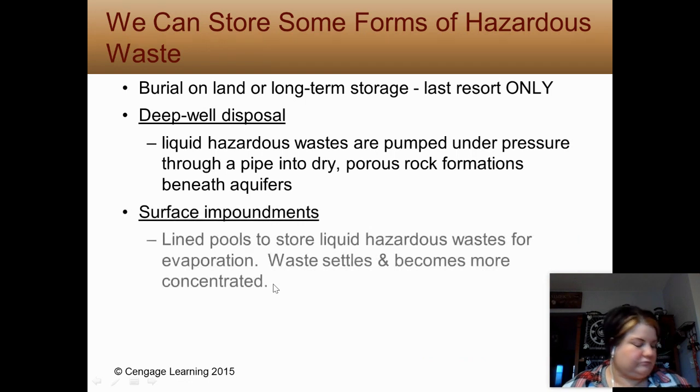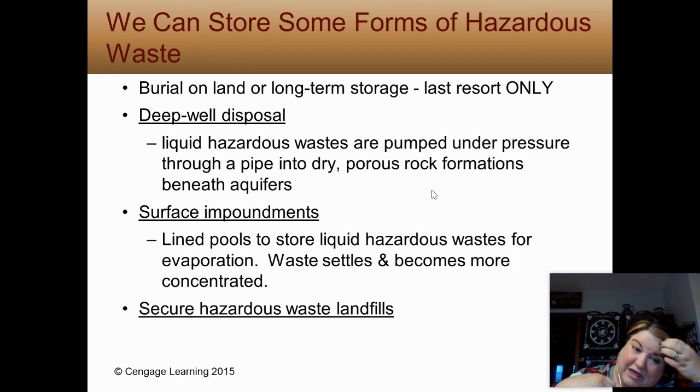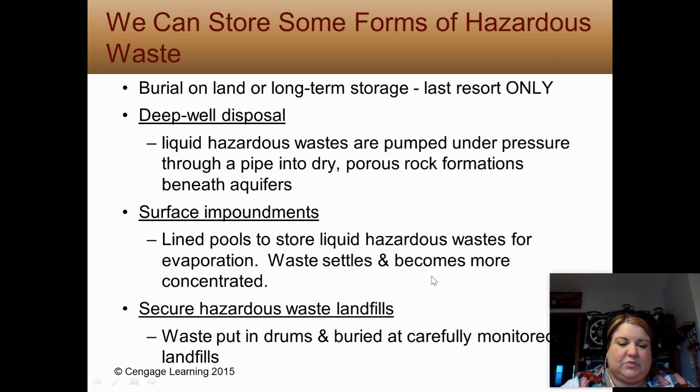As a last resort, what do we do with hazardous waste? Deep well disposal pumps liquid hazardous wastes into dry, porous rock formations under aquifers — that key detail makes me nervous, going through groundwater. Another option is keeping waste on the surface in lined pools where it settles and becomes concentrated. There are also special hazardous waste landfills where waste is put into containers and buried — expensive and the least used method. About 64% of hazardous waste disposal in the U.S. uses deep well disposal.